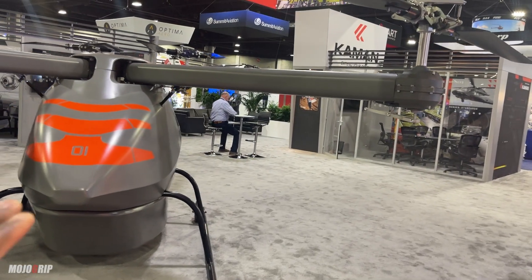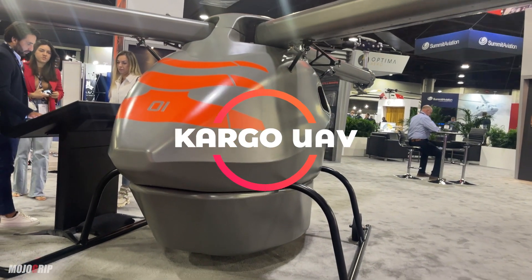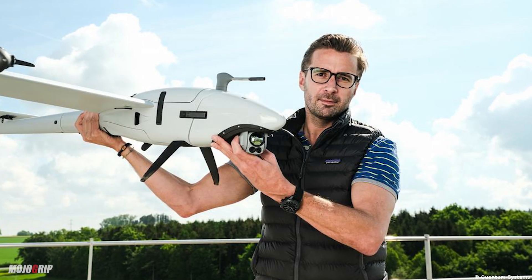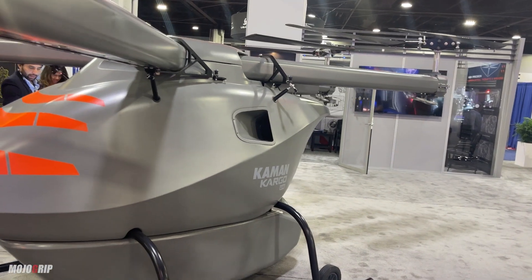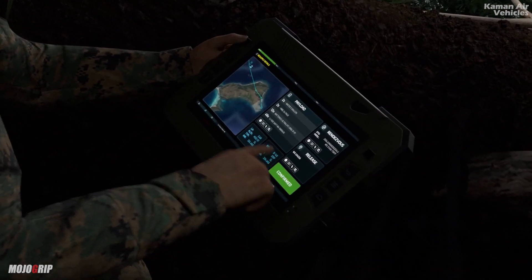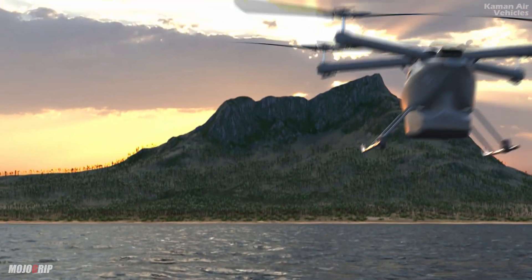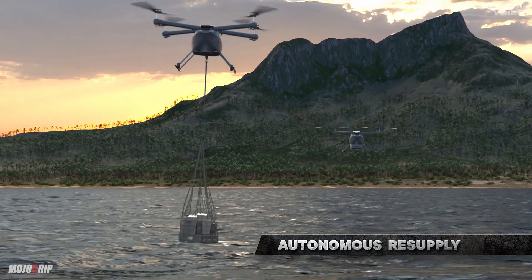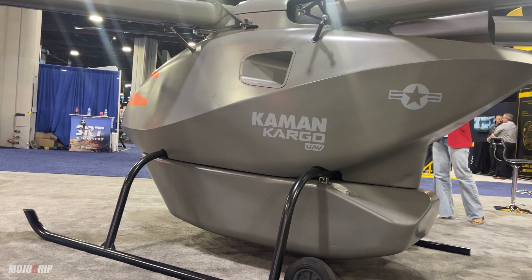Only about two years old, this here is called the Cargo UAV. And as you can see, it looks like a massive drone. It's been in a research phase for about a year and a half. The company is building this out of Connecticut, and right now they're looking to get it tested and then move forward with certification.